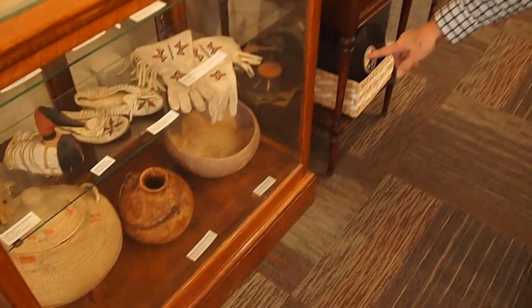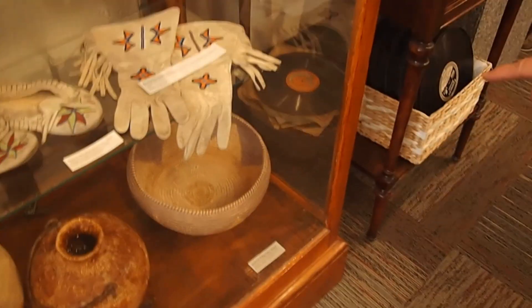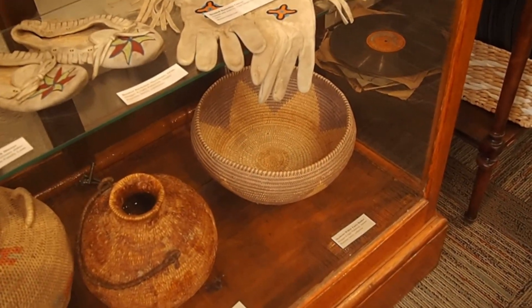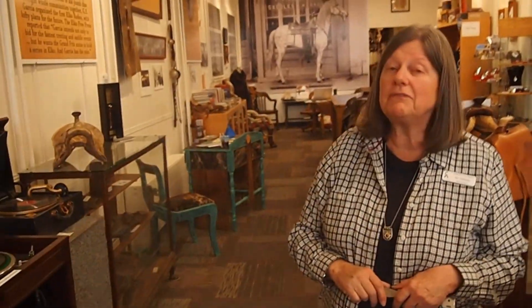They didn't need cooking baskets for cooking anymore, so they shifted to making baskets for sale. Some were laundry baskets, but most people were collecting baskets at the time. This one is at least 100 years old — it belonged to my great-great-grandma. They're just little collectible items that are beautiful, functional jewelry.